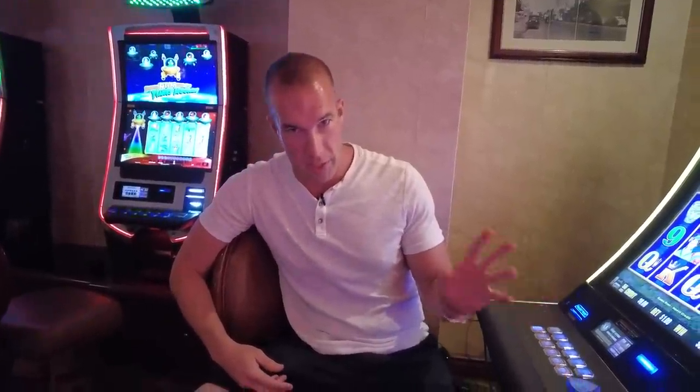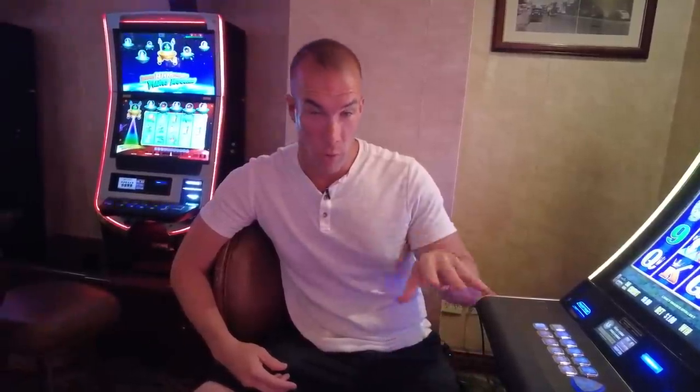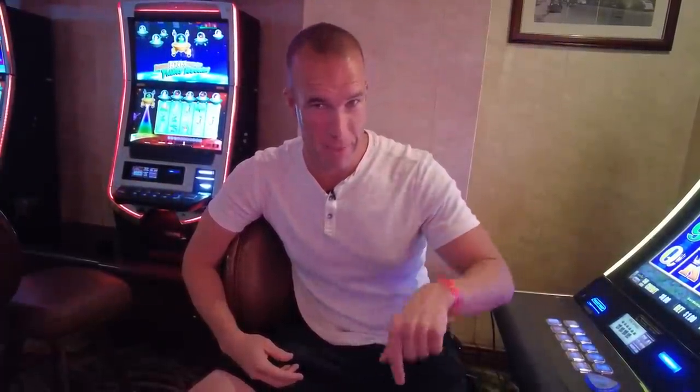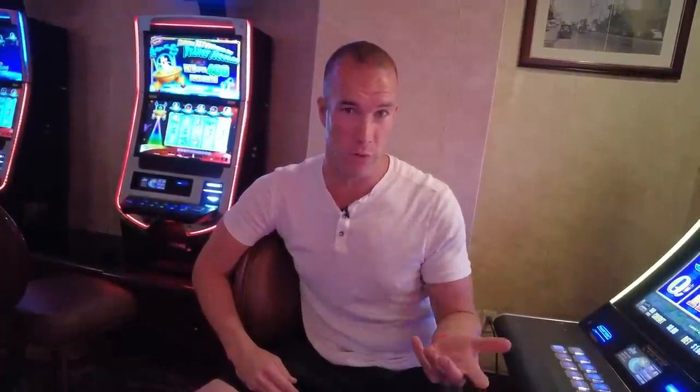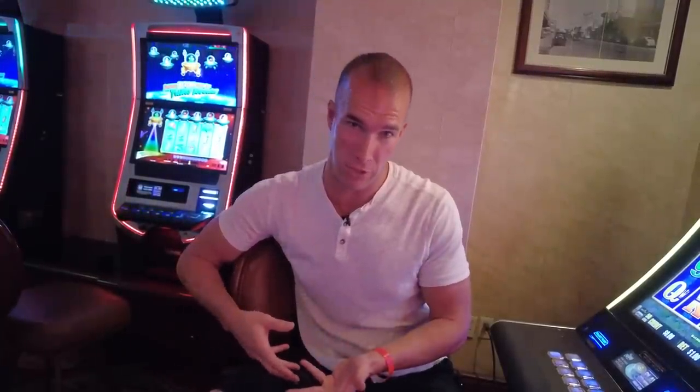Here's another cool piece of history about the El Cortez that hardly anybody knows: there are ashes of numerous employees in the basement of this building. It may sound scary, but it was actually a very generous act by the owner, Jackie Gaughan. Jackie felt the employees were not just employees but family, so if an employee passed away and couldn't afford a funeral, Jackie would pay for cremation and store the ashes here if the person had no family to receive them.